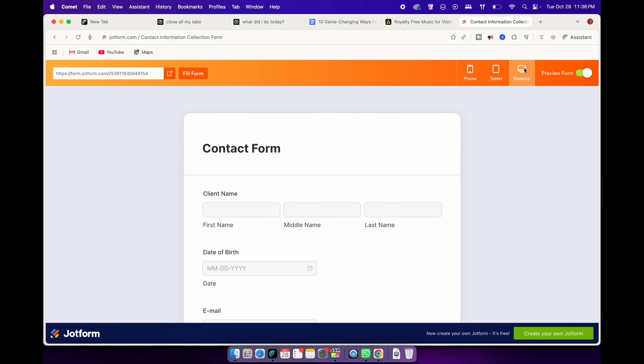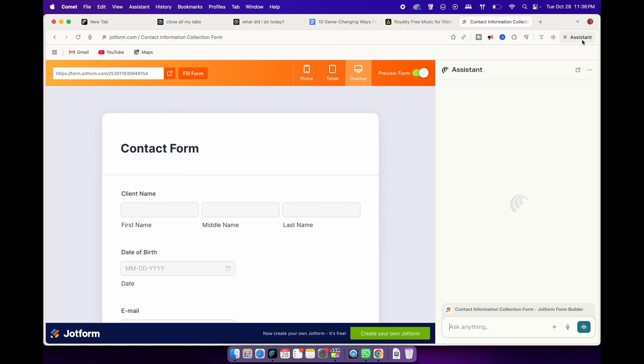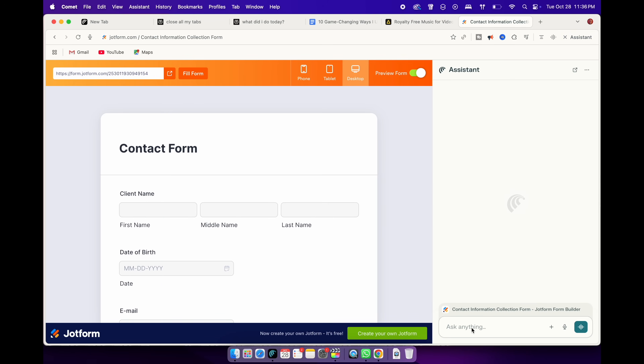Next up, the automated form filling is such a simple but underrated feature. You know those endless forms — newsletter signups, checkout pages, or sponsor forms where you have to type the same information again and again? With Comet, I barely type anything now. This is a sample form and I'm asking Comet to fill in the form for me based on a previous document or ID.